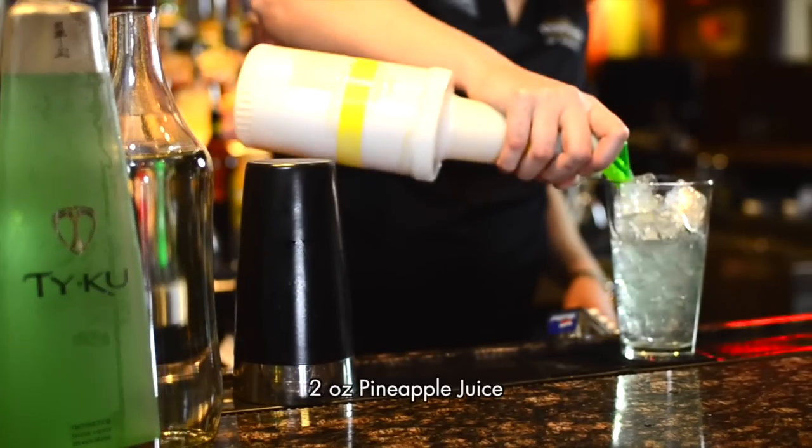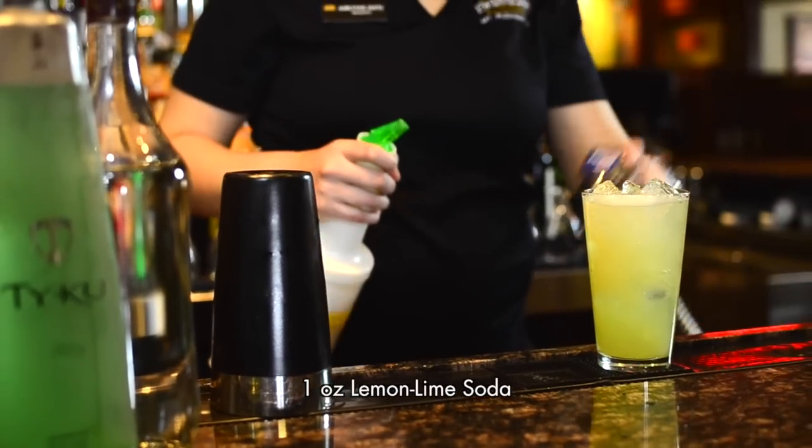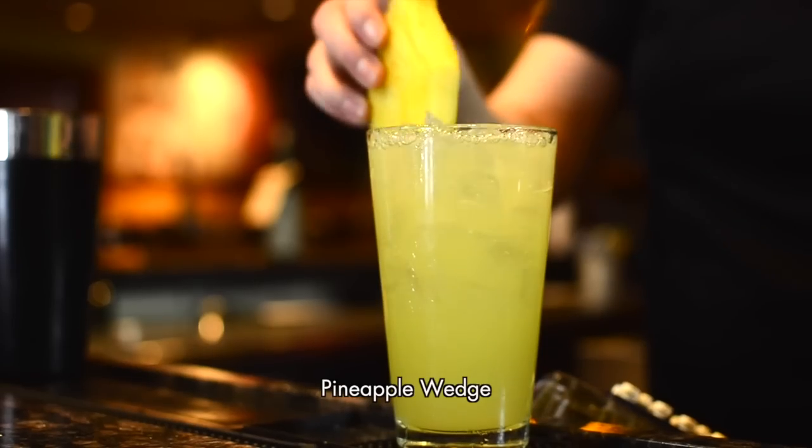You're going to finish out with two ounces of pineapple juice topped with one ounce of lemon lime soda. Roll it over. Top it with a pineapple.